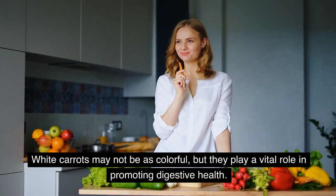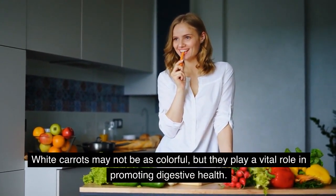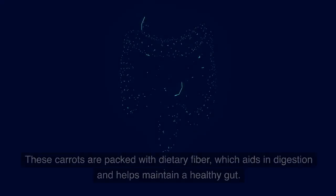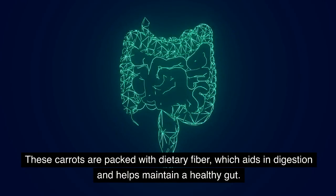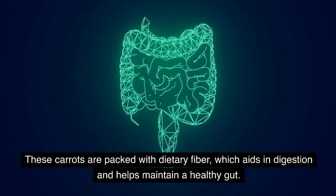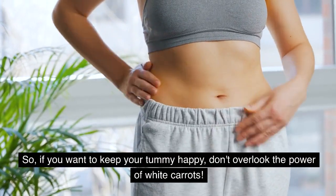White carrots may not be as colorful, but they play a vital role in promoting digestive health. These carrots are packed with dietary fiber, which aids in digestion and helps maintain a healthy gut. So, if you want to keep your tummy happy, don't overlook the power of white carrots.